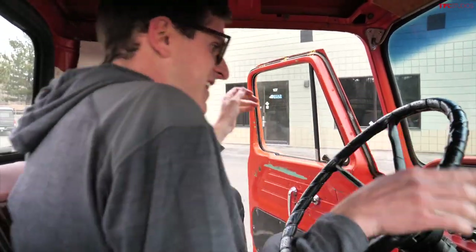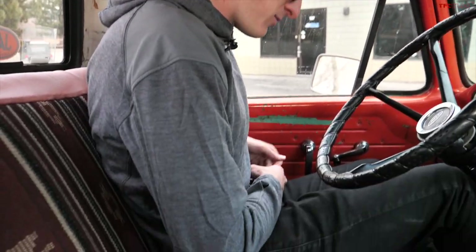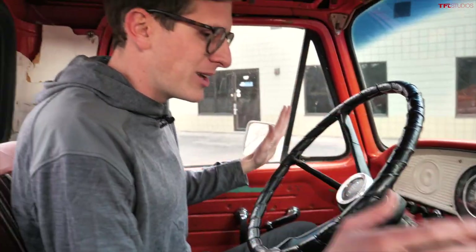Let's take this beast for a spin. I apologize for any echo in here — it doesn't have a headliner, you're basically in a can. The old Ford truck has lap belts — not really sure they're original, and not sure they'd do much in a collision either, because you're looking at basically a sword ready to impale you in a big frontal collision. Anyway, starting up the old Ford truck — foot on the clutch.